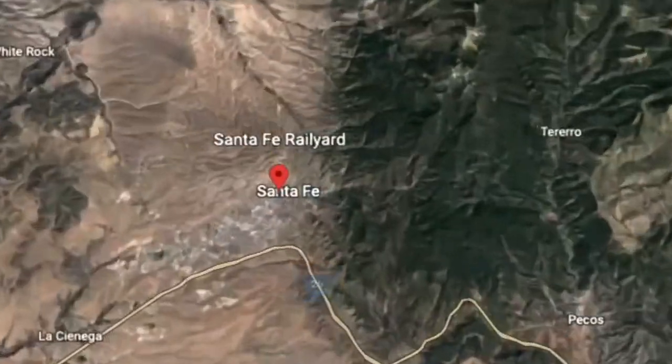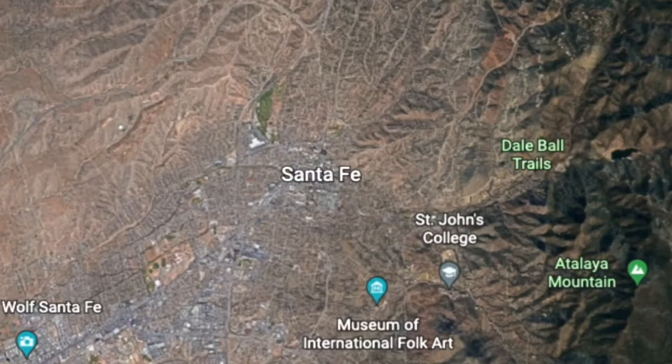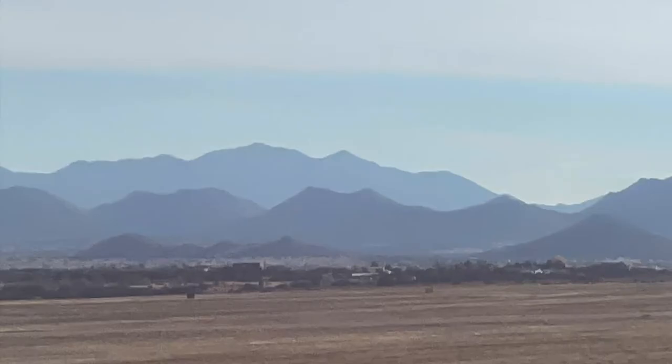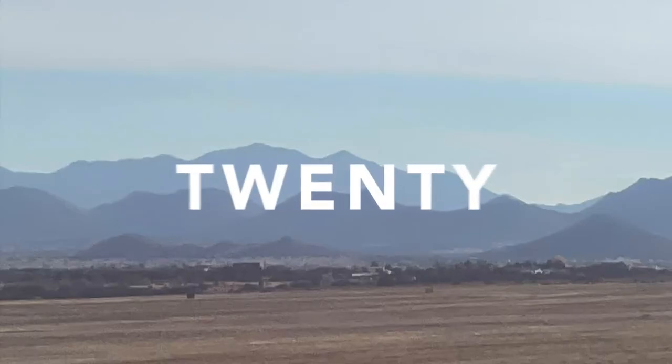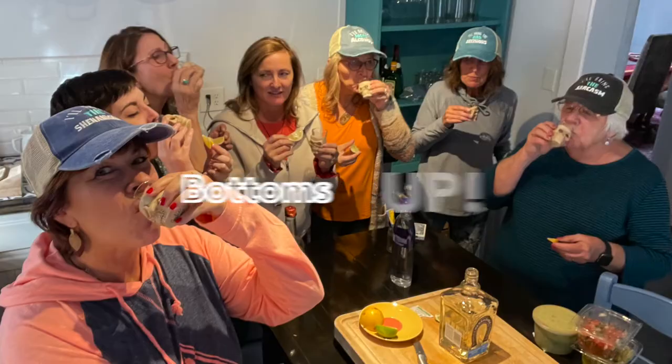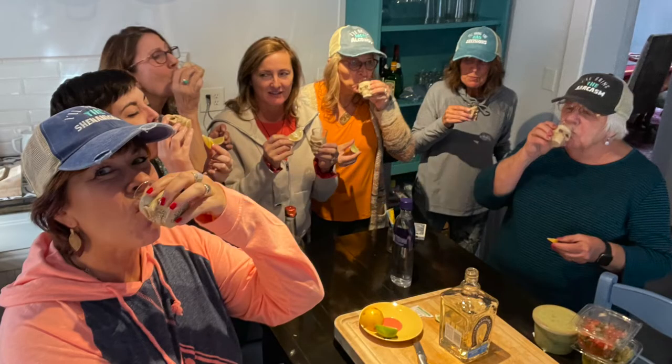And when I say we, I mean me and seven — I'm the seventh — so six of my closest girlfriends. We have been doing a trip once a year for, I think, 27 years now. We are all artists; we met at an advertising agency. Get some great friends, get some great drinks, and do some wonderful experiences together, because there's nothing like it.